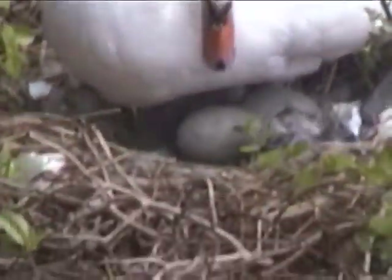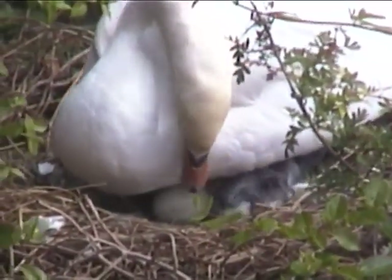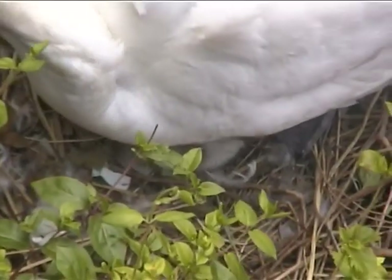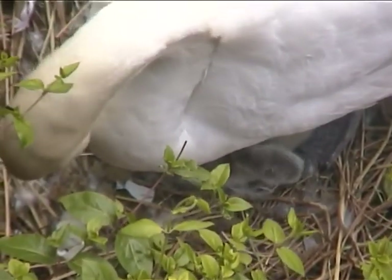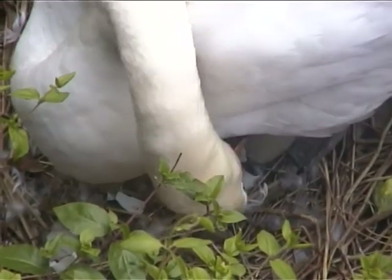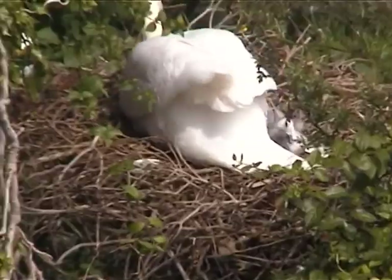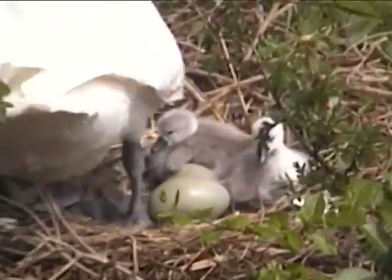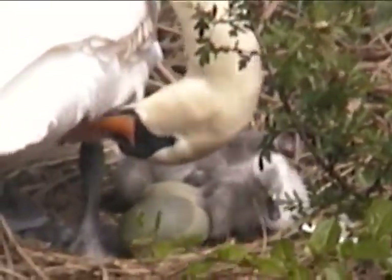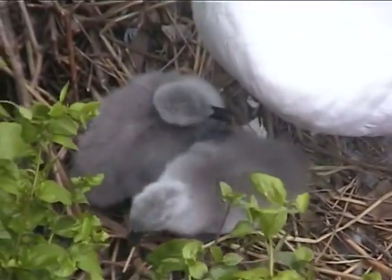On May 27th, after 40 days of incubation, the first baby cygnet was born. This was all the more special as the pen had lost all of her eggs last year to high tide waters. Two hours later, the second chick was born. As we waited for the remaining two eggs to hatch, we could see the two cygnets growing stronger by the minute.